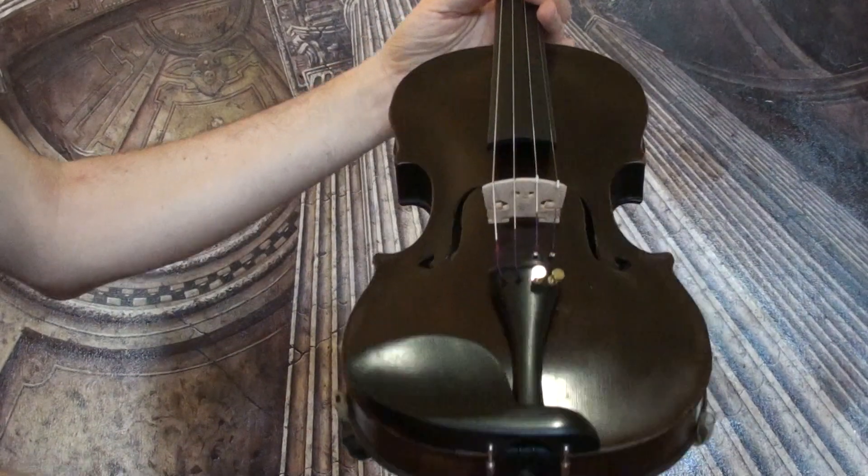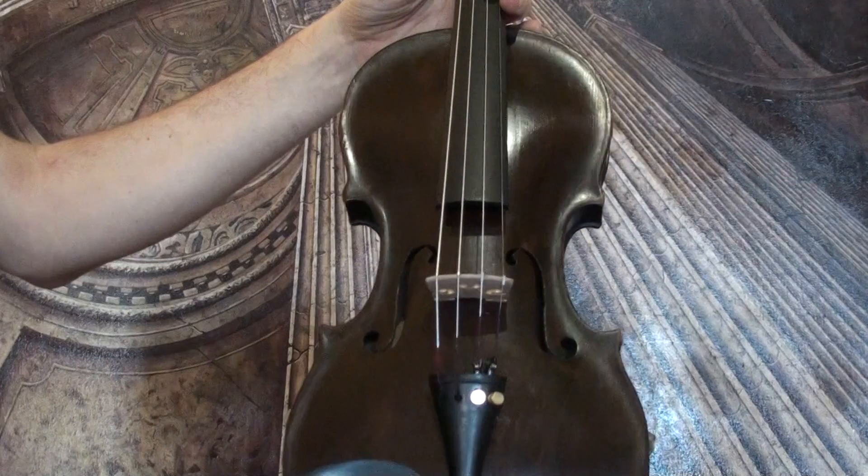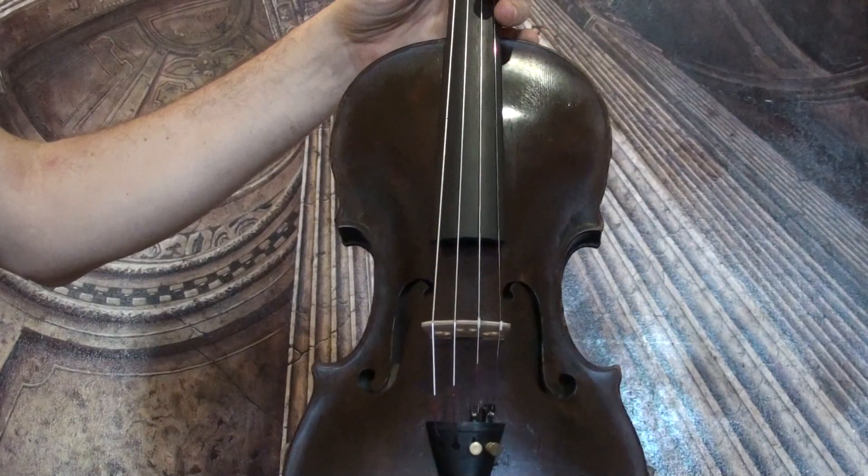new ebony tailpiece, new ebony chin rest, new bridge, new sound post, and new strings.